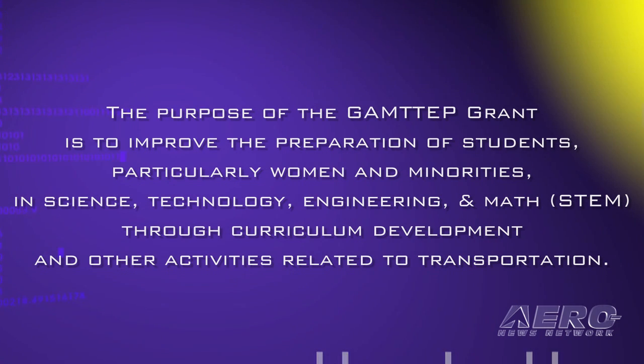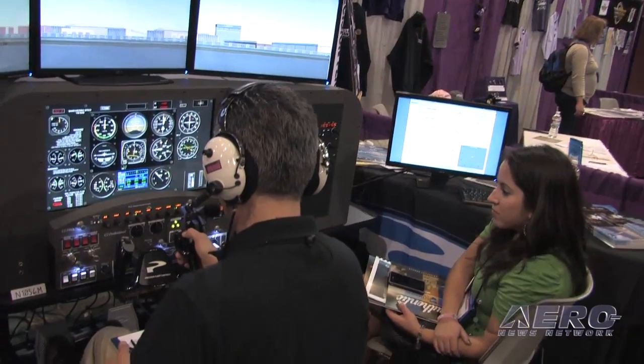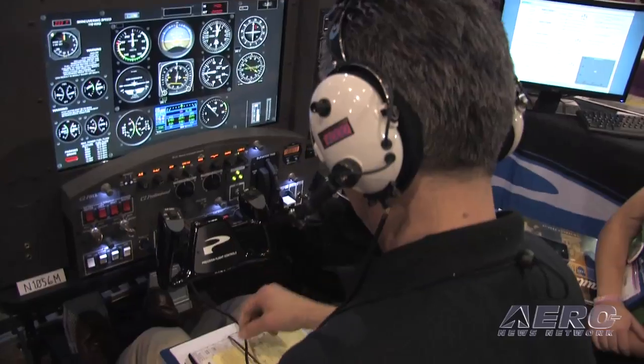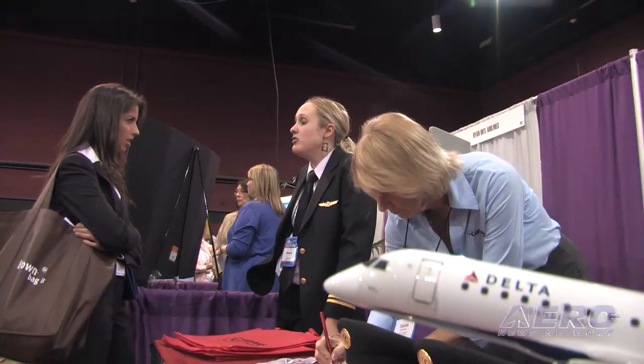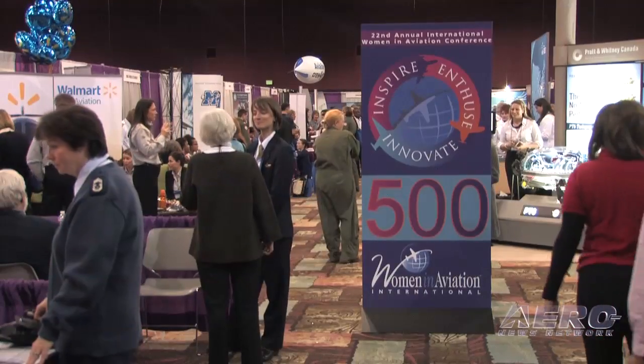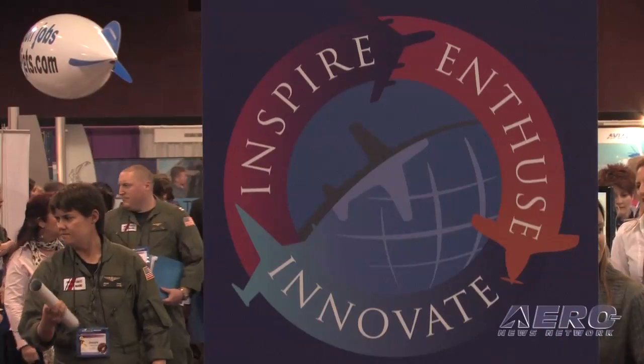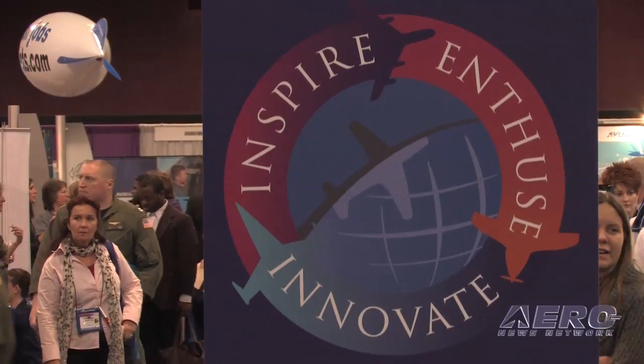So now we wanted to take the opportunity to come to an event where there were people who understood aviation, people who understand the need for STEM being taught more in depth, and the awareness to young women of aviation as a transportation field — that they have lots of career choices, not just pilots. So we came here to send the message out.